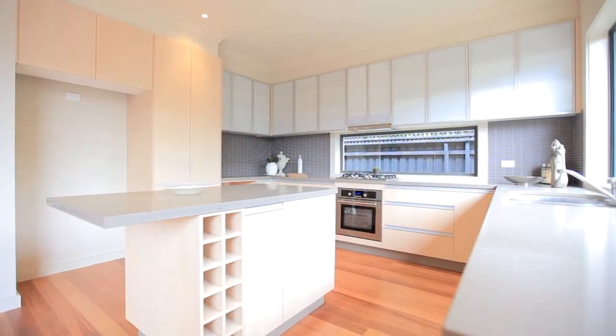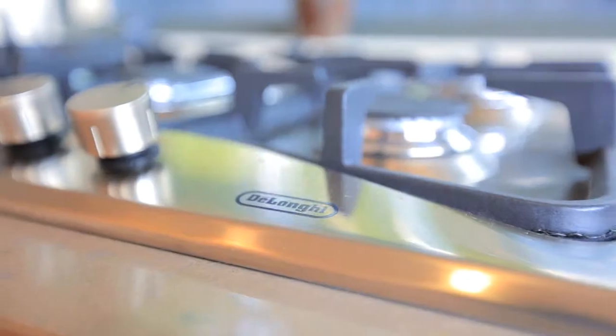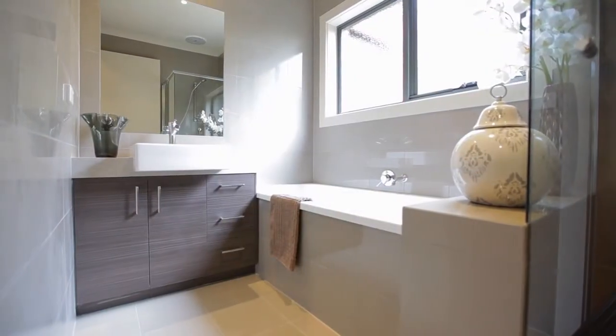Master built to the highest standard with a cutting edge DeLonghi and Caesarstone kitchen, fully tiled bathrooms and polished hardwood floors.